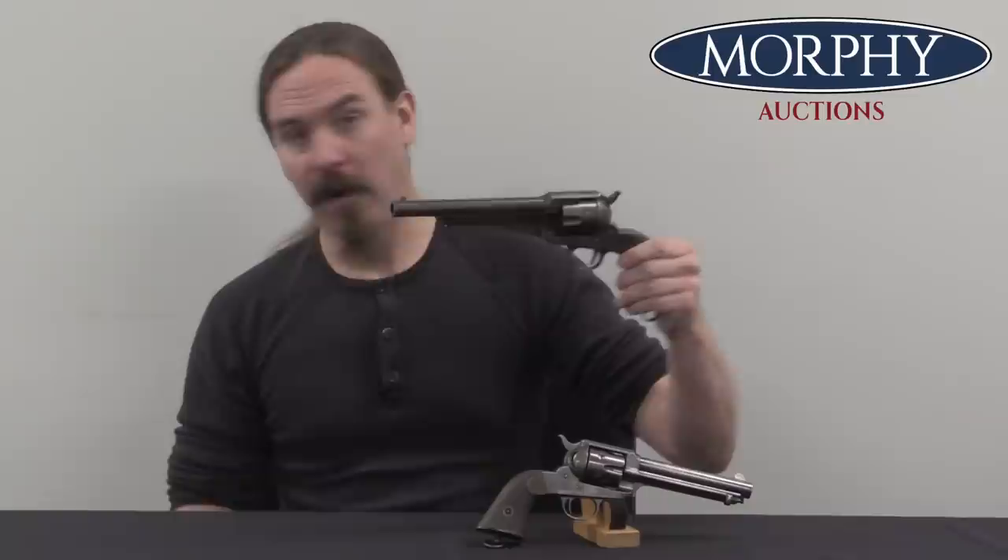Now this thing looks an awful lot like a Colt Single Action Army, and that is no coincidence. Let's go back a little bit to the revolver that Remington made fairly successfully in the Old West era — the Remington Model of 1875. This did well; it was a competitor to Colt, it was never going to overtake Colt in popularity or sales, but they were good guns, well respected, and Remington sold a bunch of them.